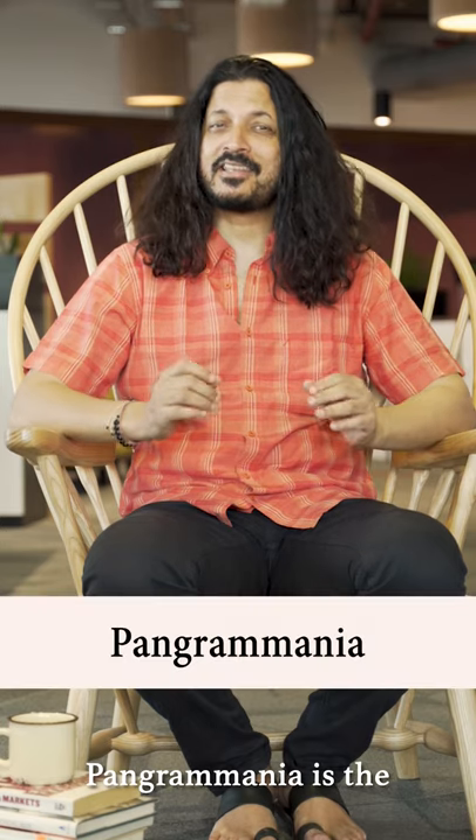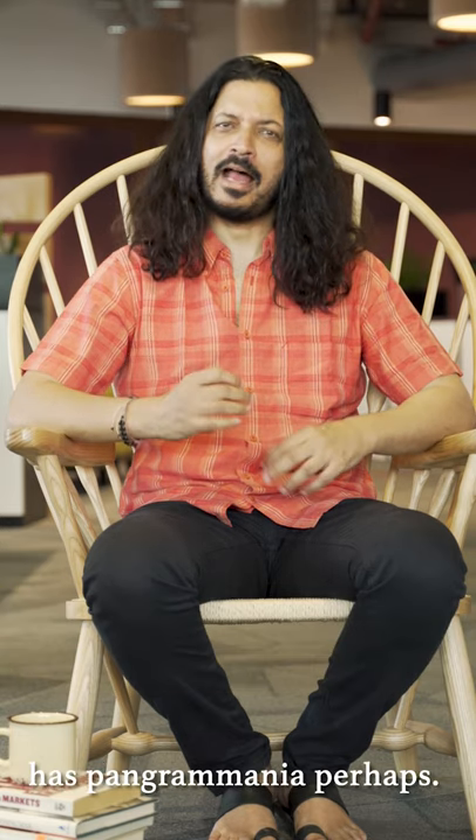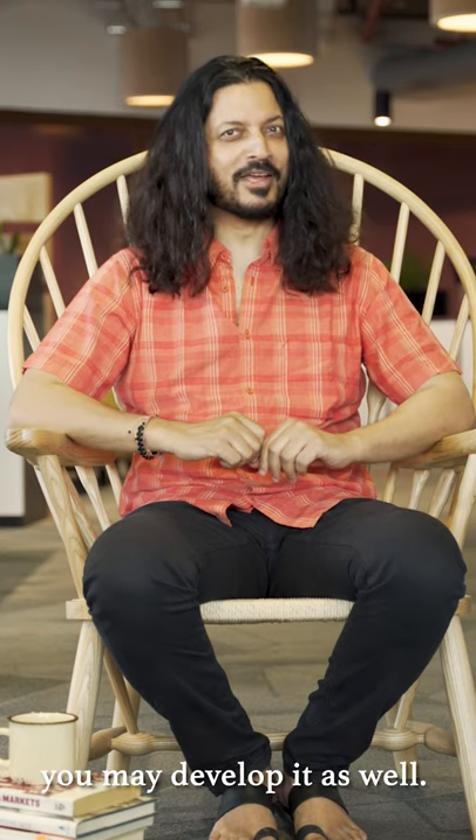Pangramania is the irresistible impulse to create pangrams. The author of 'Ella Minnow Pea' has pangramania perhaps — and after watching this video, you might have it as well.